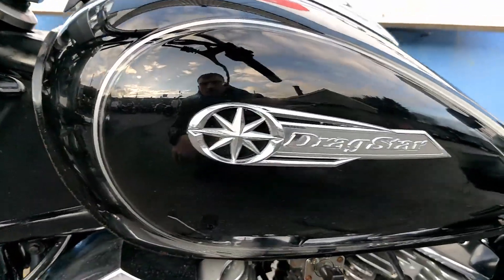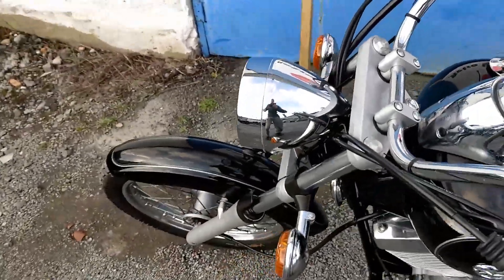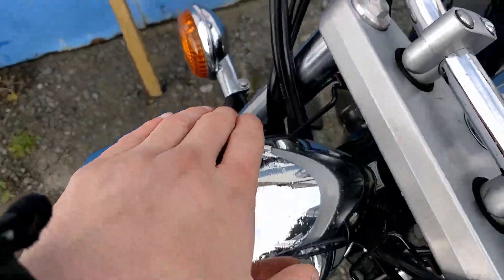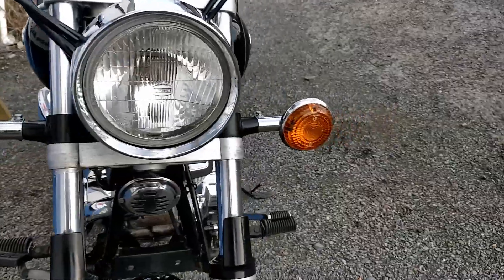The Yamaha Dragstar engine and fuel tank are in really nice condition — just a little blemish here, as you can see. Not much. There's a little bit of pitting here on the front headlamp as well, but apart from that, the front indicators are good too.